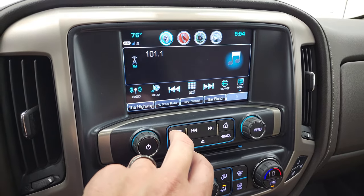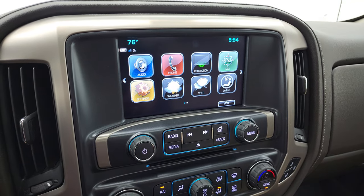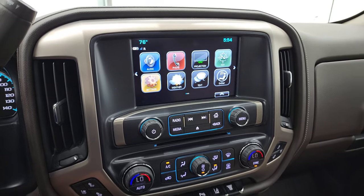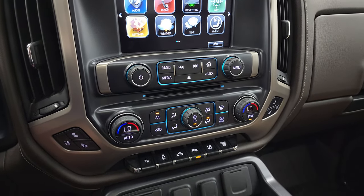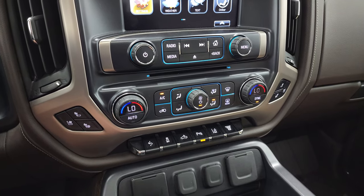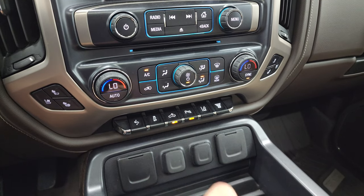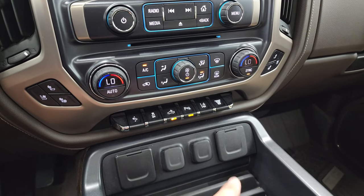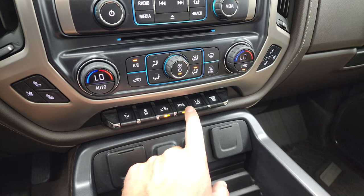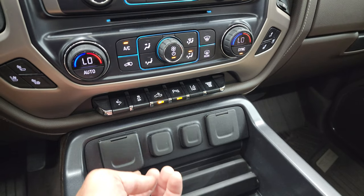It does have AM, FM, and SiriusXM radio capabilities. You also get a projection manager where you can project your cell phone to the screen via Android Auto or Apple CarPlay. This is also where your backup camera shows up. CD player, heated and cooled seat buttons, dual climate controls, power pedals, stability control, cargo lamps — that's also how you turn on your LED side lights and your LED bed lights. Parking sensors you can turn off and on. Lane departure warning and your factory exhaust brake.